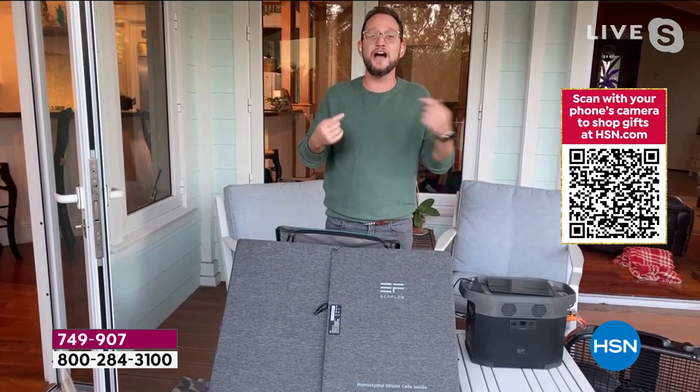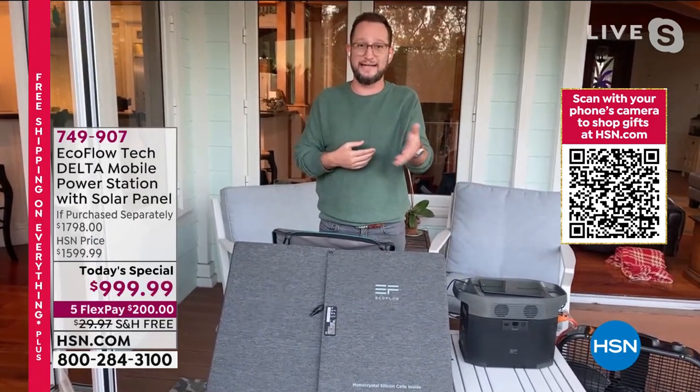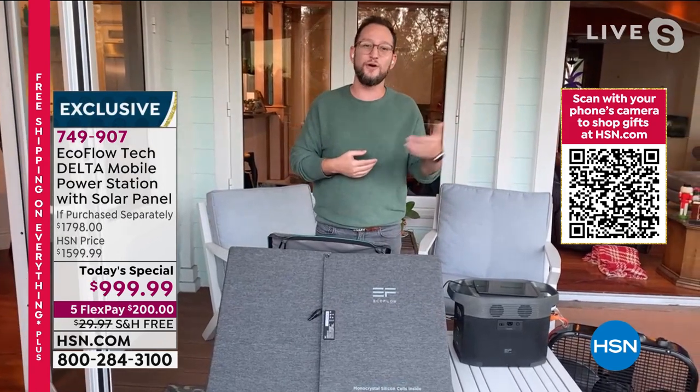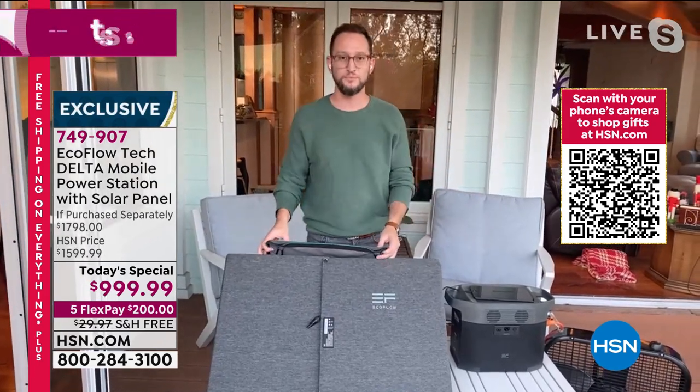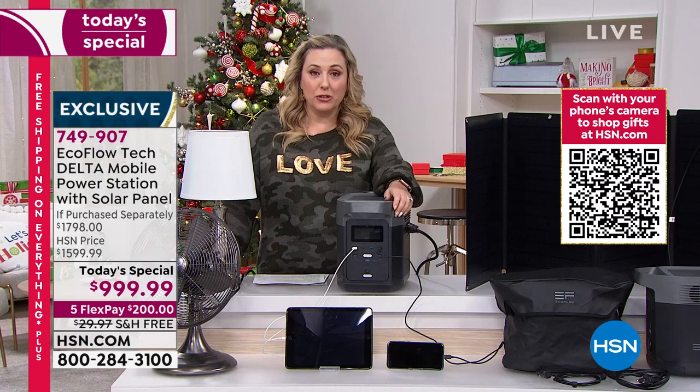That's the confidence you get — you're not running to the gas station. What's the first thing that goes in a hurricane? Gas. Even if you have a gas generator, there are long lines, and maybe you run out of gas and you're in big trouble.